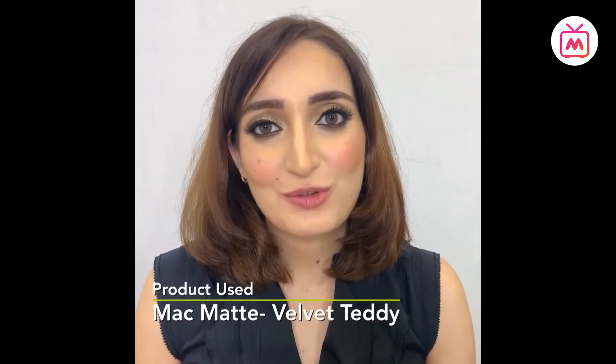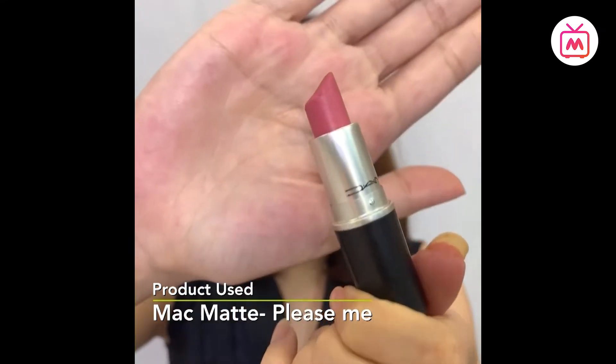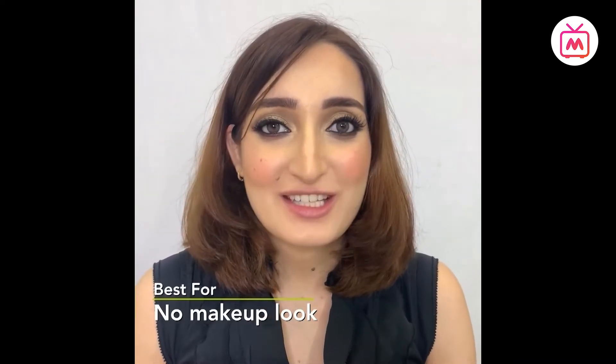The first shade is Velvet Teddy — one of the best nude shades, great for daily wear as well as to pair with a smoky eye. The second shade is called Please Me — it's a pretty pink shade that's perfect for the no-makeup, nude, everyday look.